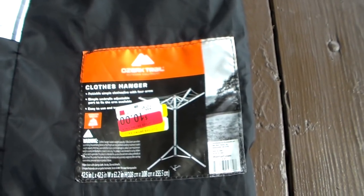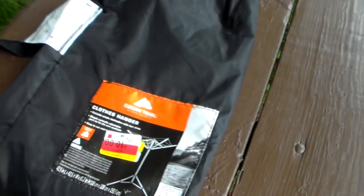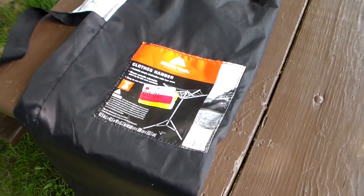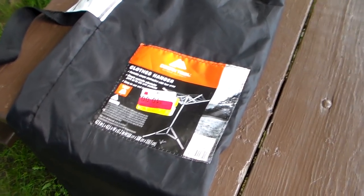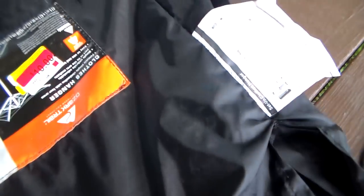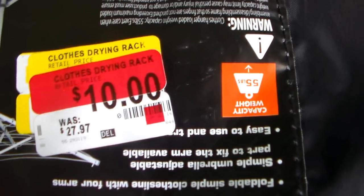Definitely something worth looking into to dry your clothes. I know that when I was in California they would not let me dry my clothes outside because the campground said that it looked too trashy — actually I had another campground that said that too. But if you go to a campground that does let you dry clothes, this is something to look forward to.